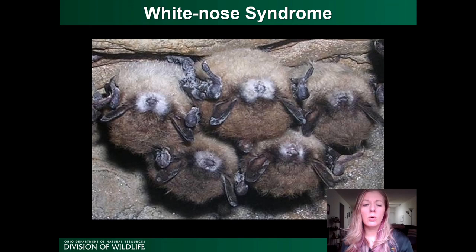The fungus likes the cold, so it actually grows on the bodies of bats when they're hibernating — their temperature drops and the fungus can grow right on them. You can see in this picture that white fungus around the muzzle, on the ear tips, the wing tips, basically anywhere where there's not fur — the fungus can colonize the bats.